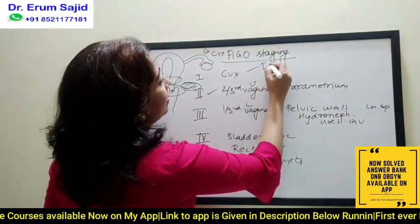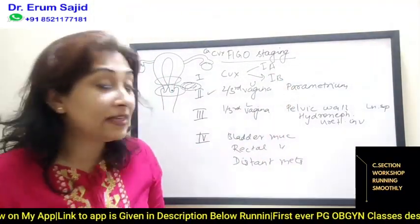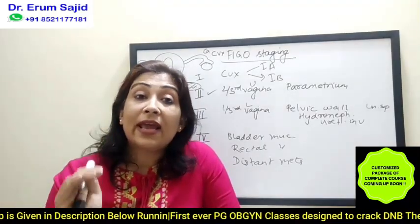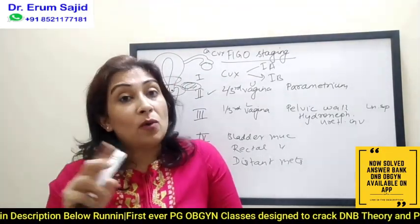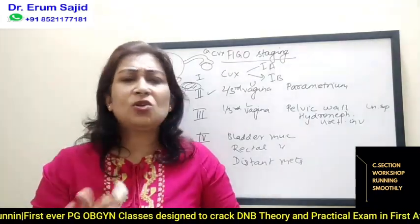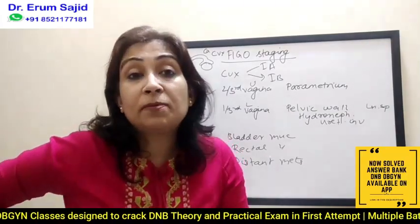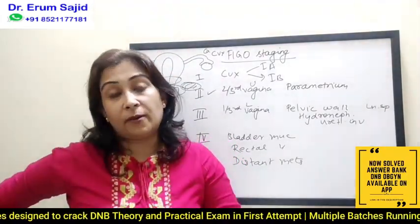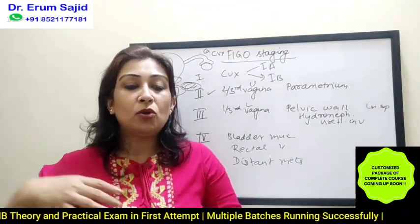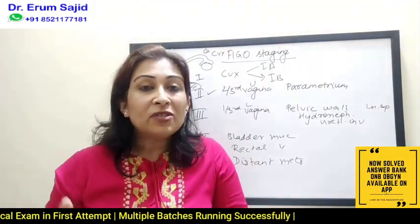Now what exactly is the division in stage 1A1 and 1A2? The depth of invasion has to be less than five millimeters. Why do we stick to this five millimeters? Lymph vascular space invasion in cervical carcinoma is a very important prognostic factor. The bigger the lesion, the more depth it will have — because cancer doesn't always spread laterally; it also goes deep. The bigger the lesion, the deeper it goes.